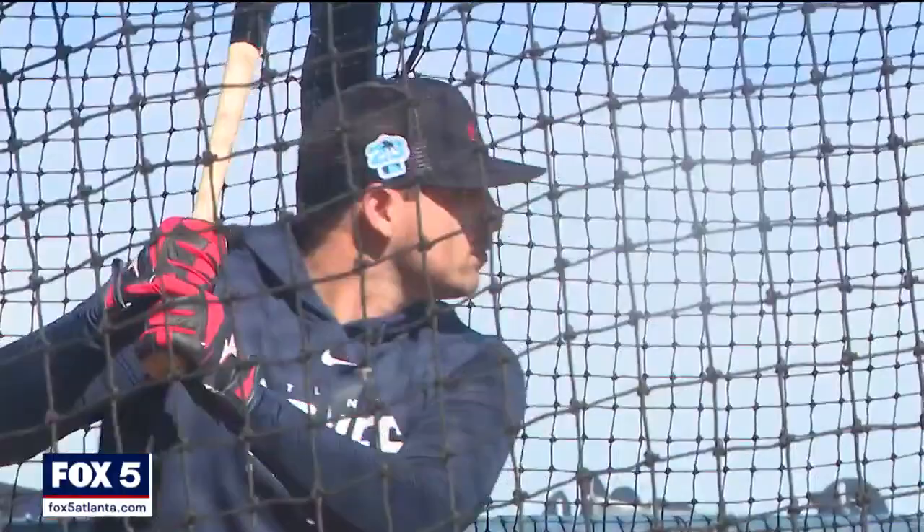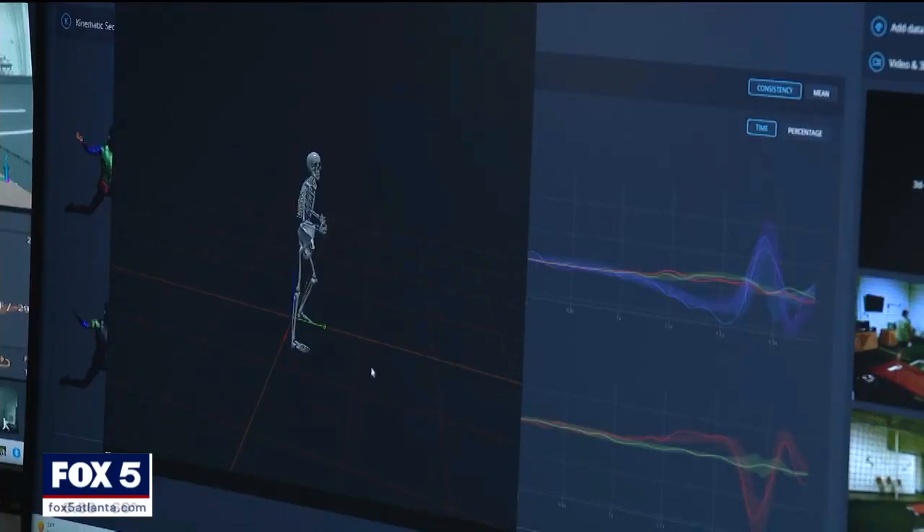You get a recreation of a player's mechanics. You can look at it in all three dimensions, any which way you want. You can say, 'This is what you feel. Now this is what the numbers are saying.' It kind of is an aha moment.